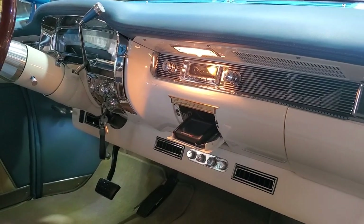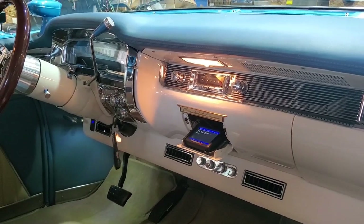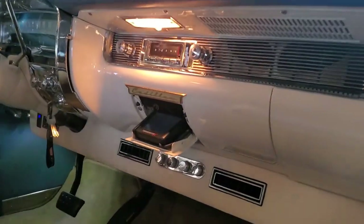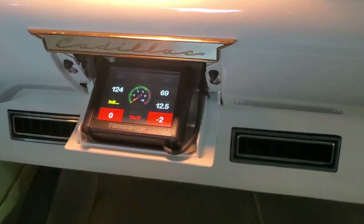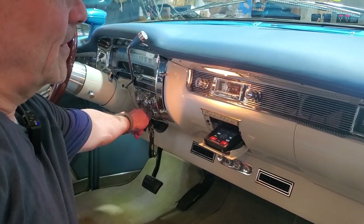This right here drops down and there's your screen for the Terminator X — for all the EFI. You pop that on and it just lights right up. It allows you to have different gauges — tells you if your fans are on or off, oil pressure, water temperature. It's all built into there.